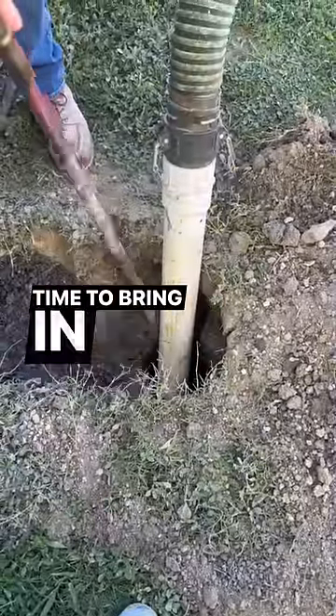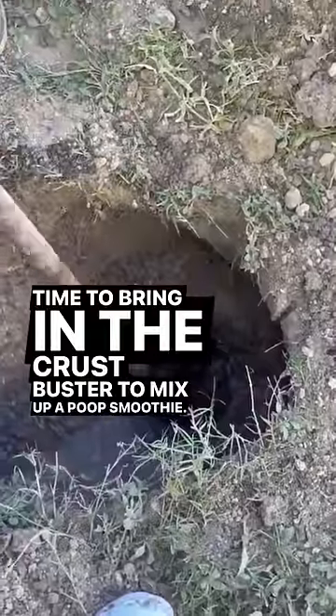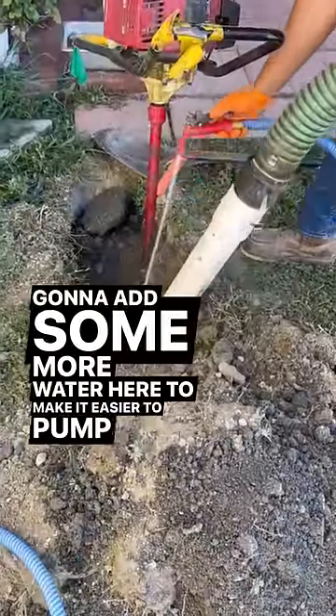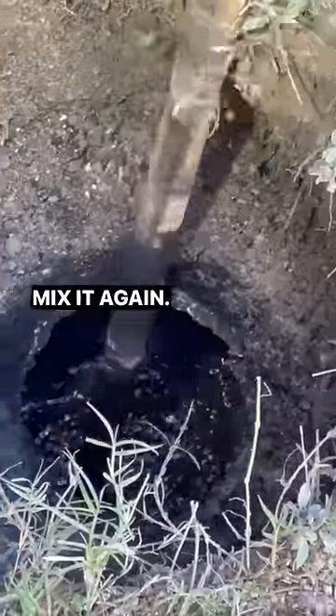You know what time it is — time to bring in the crust buster to mix up a poop smoothie. Mmm, smells like money. I'm gonna add some more water here to make it easier to pump out and then mix it again. Look at that cake batter.